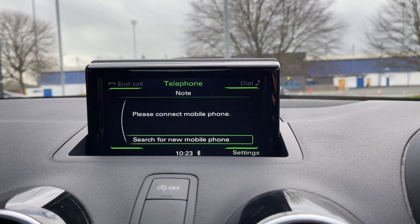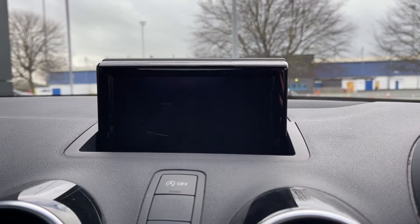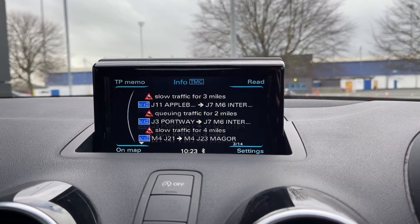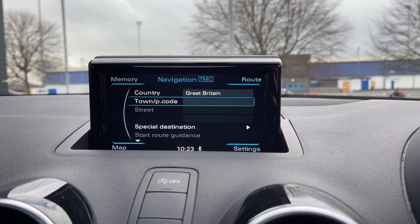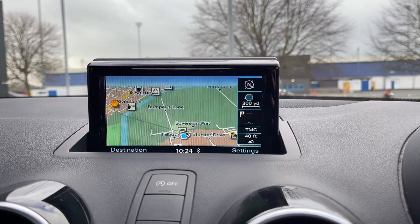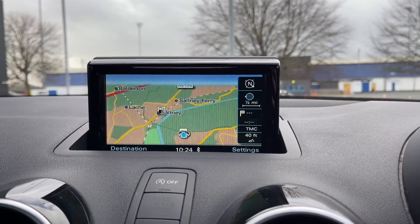The car does boast full Bluetooth connectivity so you can safely take and make phone calls through the vehicle. And as mentioned you also have the navigation system. This includes traffic information, great to have as you can plan routes without hitting those busy roads. The navigation tab is nice and easy to use, you can input your addresses easily and in the map itself you have got points of interest labelled on the map for you.